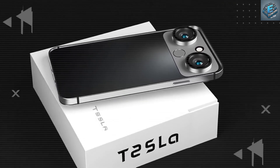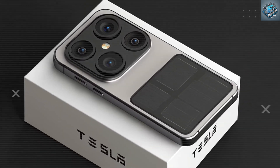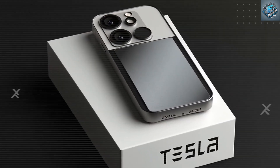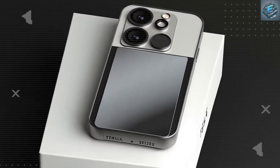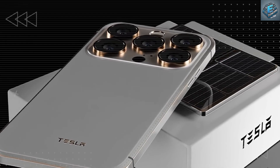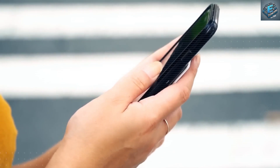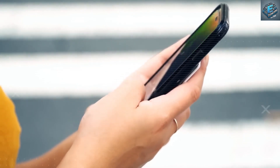But Tesla didn't just make it light — they made it smart. The aerospace composite frame features microtexture for natural friction. Smart grip sensors detect slips and subtly increase surface tension with haptics, and the edges are contoured for long holding sessions. Whether you're 17 or 77, the phone feels effortless and secure in your hand.